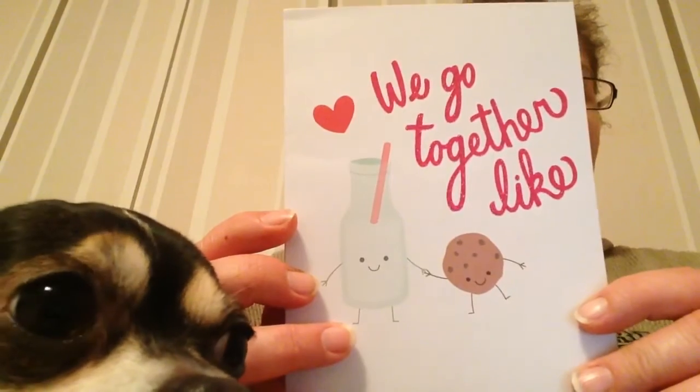We go together like cookie and milk. That's a pretty card, thank you. And there's glitter on the text. Storm, look also — so let's open it up.